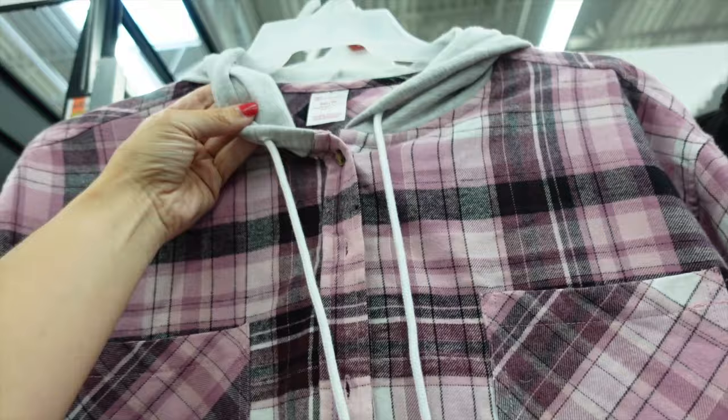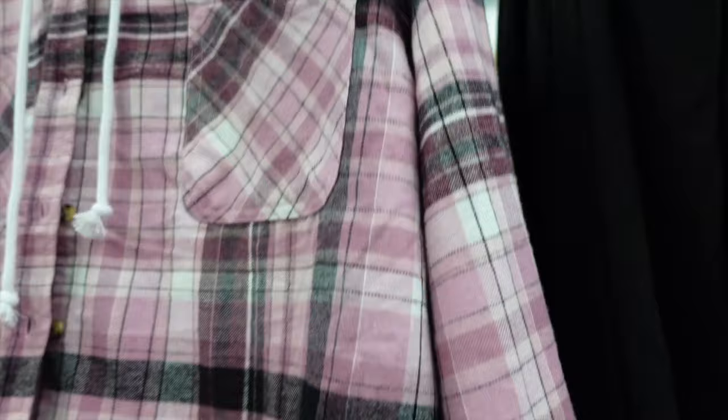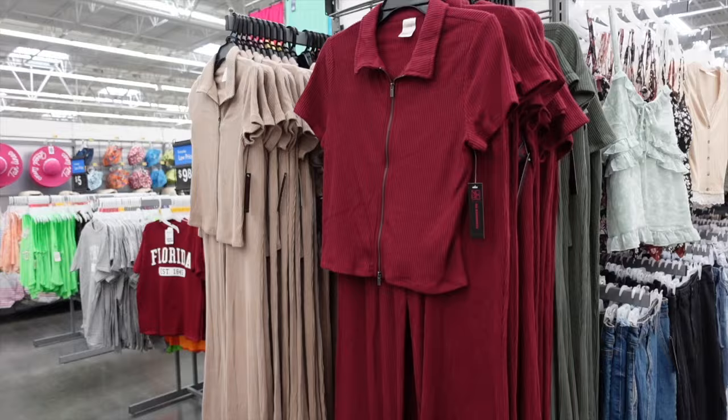I love these fleece cardigans from No Boundaries — quality is so nice, super soft fleece, hood, tortoise buttons, two pockets, scoops in the middle, button detail on the wrist, seam in the back. In pink, green, and a few other color options. They're going to be $14.98.